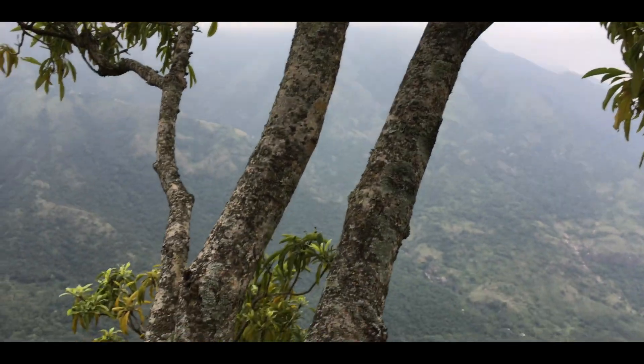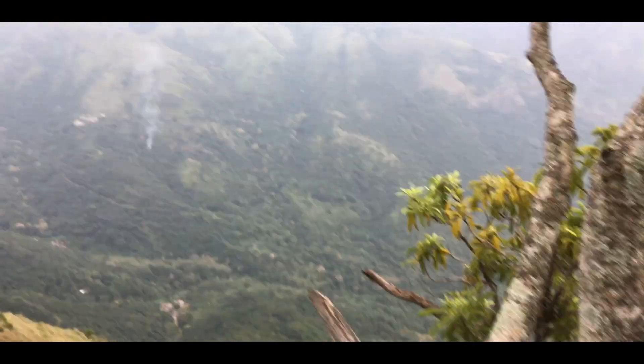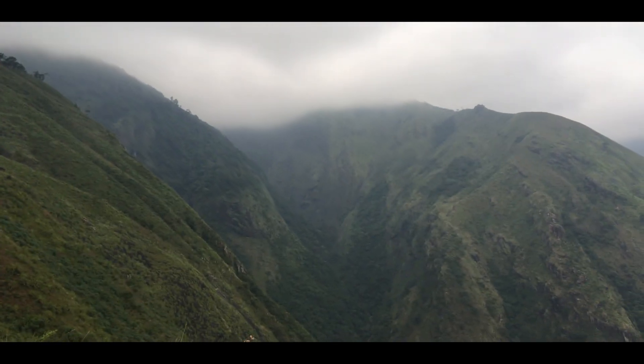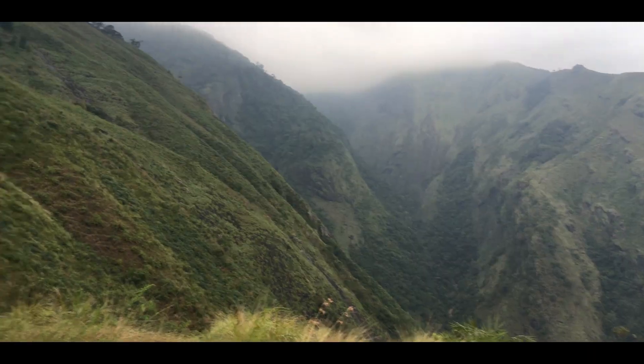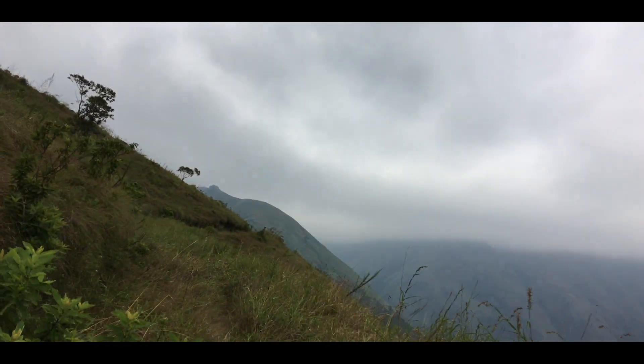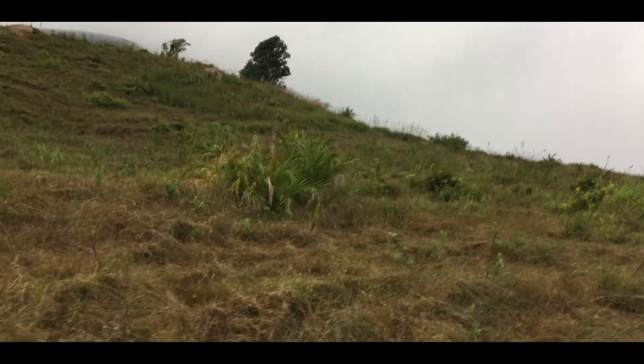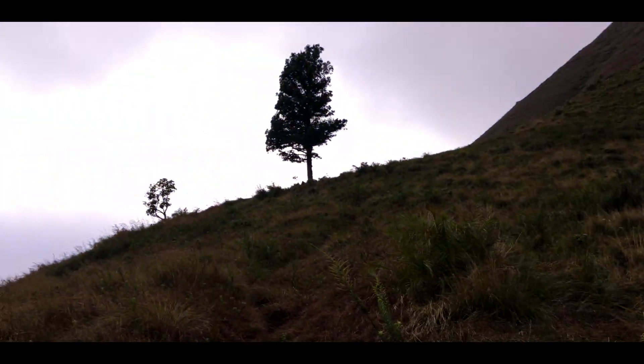Once we enter the grasslands, a strong wind starts flowing, making a sweet sound. You can trek while looking at the beautiful hills surrounding you. You can see the Singletree from a distance, and this tree is the half point of the trek. It will take 3 to 4 hours to reach this place from the starting point.